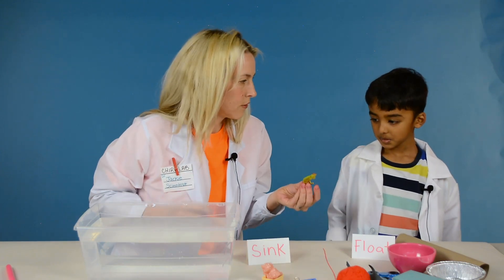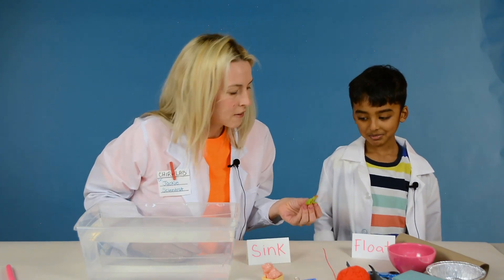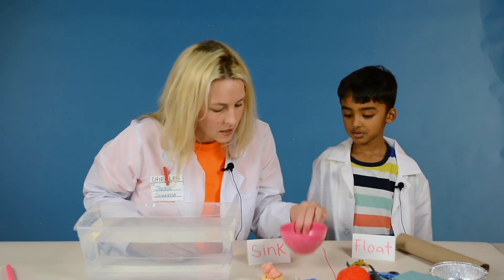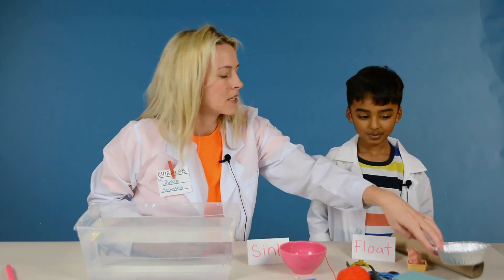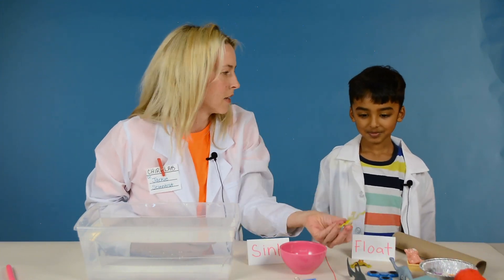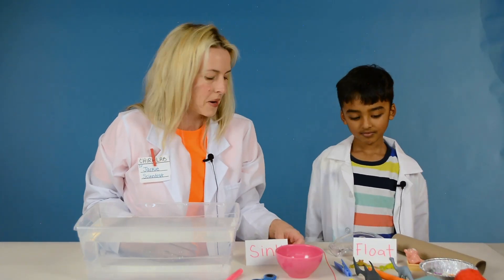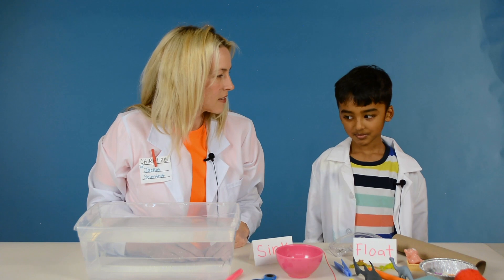This frog — sink or float, what do you think? Float. Float? Okay, so that's going to go over here. This bowl? Sink. Sink? Okay, that'll go over here. So we have a lot of things in our float pile and a few things in our sink pile. Now we just have to test it out.